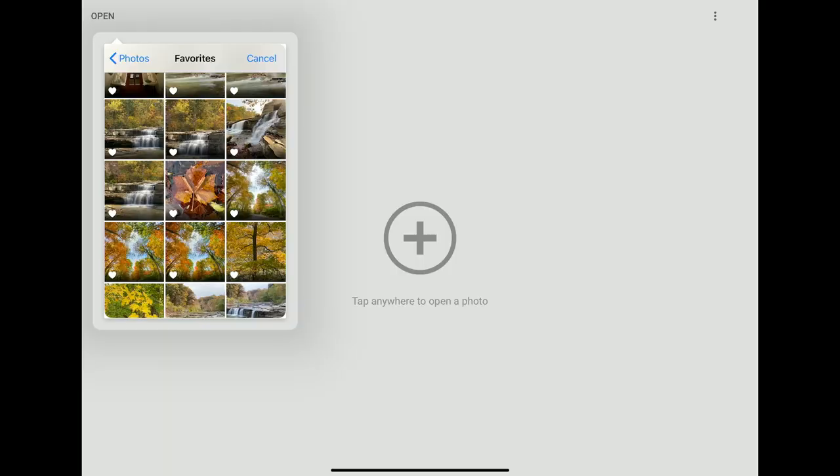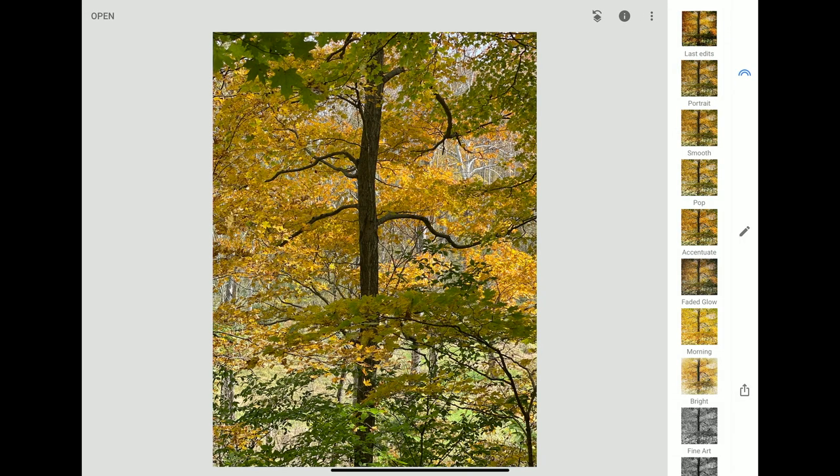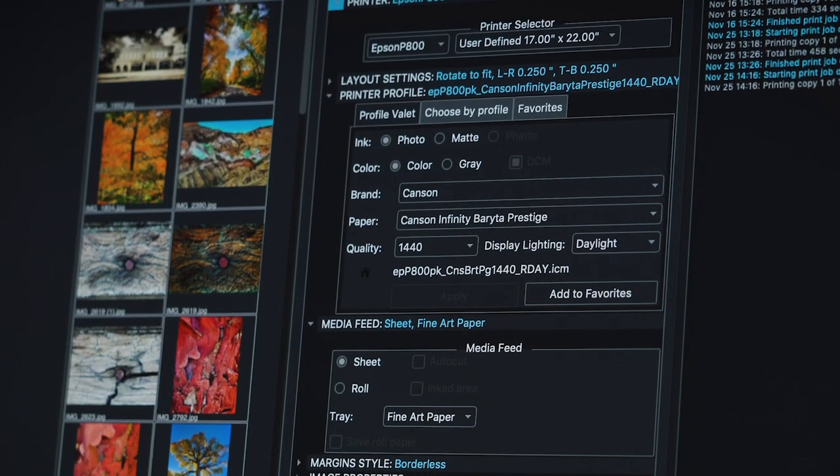Normally I go through my images, use the heart — the favorite button — to mark what I like, and then I go in and do amazing editing. My favorite editing program is Snapseed. You can see here's an image before the edit and here's the print after the edit — quite a difference in what you can do to enhance an image.